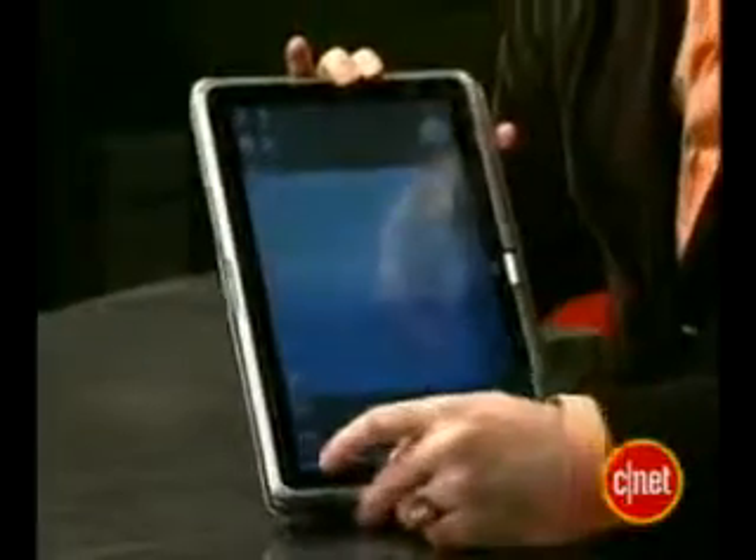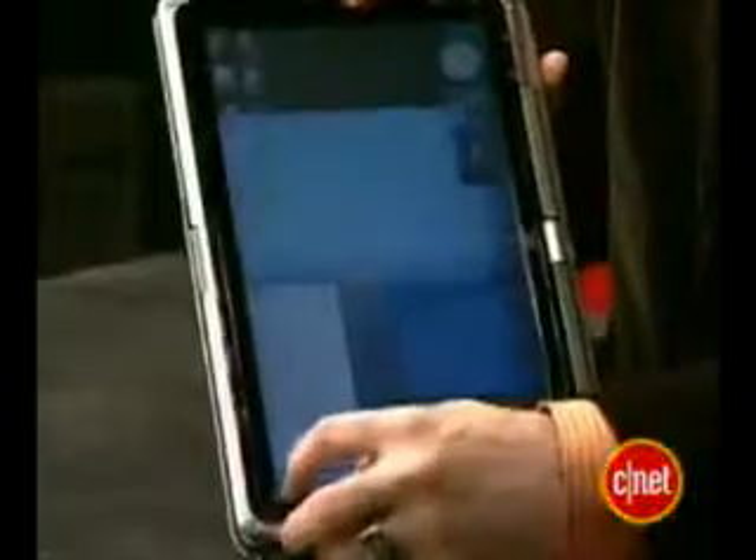That means that you can take the screen, flip it around like this, fold it down, and then you have a tablet PC that you can carry around with you. Now, most tablets require a special stylus, an active stylus. This one responds to your fingertips — you can actually just touch the screen like this and control your Windows and your icons that way.